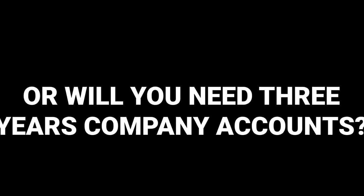Can you get a buy-to-let mortgage for a brand new limited company, or will you need 3 years of company accounts? It is possible to get a buy-to-let mortgage for a brand new limited company without having to provide 3 years of company accounts. However, the criteria can vary among lenders — some may require a track record of profitability, while others may be more flexible, considering factors such as the financial strength of the company and the property's potential rental income. It's advisable to explore lenders who specialise in this area and seek advice from mortgage professionals.